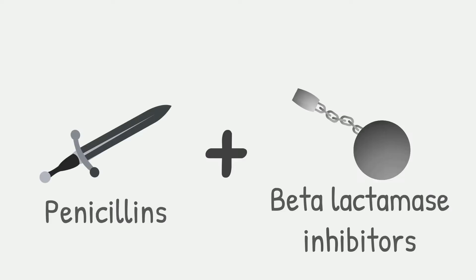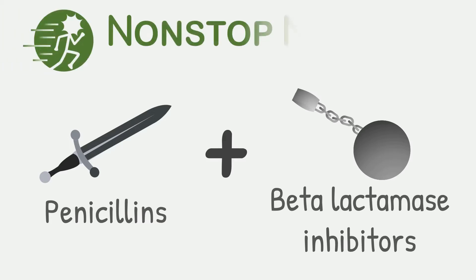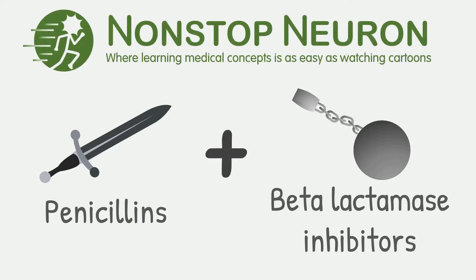Do you know why sometimes penicillin and beta-lactamase inhibitors are given together? Welcome to nonstopneuron.com, where learning medical concepts is as easy as watching cartoons. In this video we will see the benefit of the combined use of penicillin and beta-lactamase inhibitors.